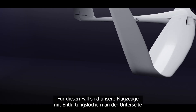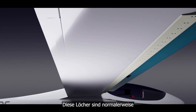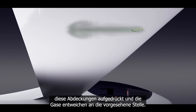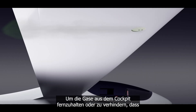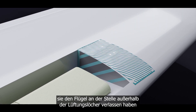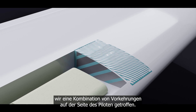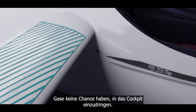For this case, our aircraft are equipped with venting holes on the underside of the wing. These holes are normally covered, but when a gas buildup creates excess pressure in the wing, these covers are pushed open and help vent the gases at the intended location. To keep the gases out of the cockpit and prevent them from leaving the wing at points outside of the ventilation holes, we have taken a combination of precautions on the pilot's side. The fuselage is automatically sealed two times, giving the gases no chance to enter the cockpit.